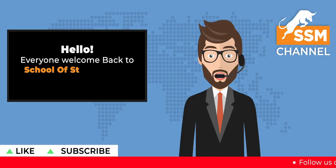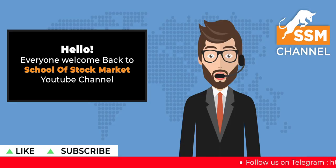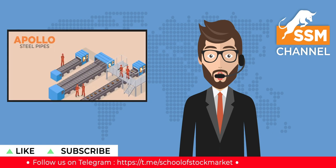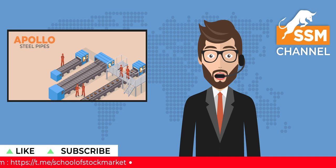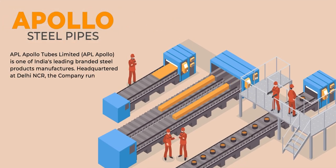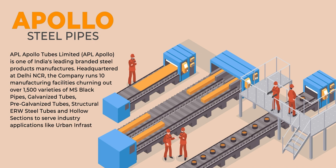Hello everyone and welcome back to School of Stock Markets YouTube channel. We are back with another stock research for all of you, and today the company under consideration is Apollo Tubes Limited. What is Apollo Tubes Limited, what do they do, and is it a good company? Let's see in the video.